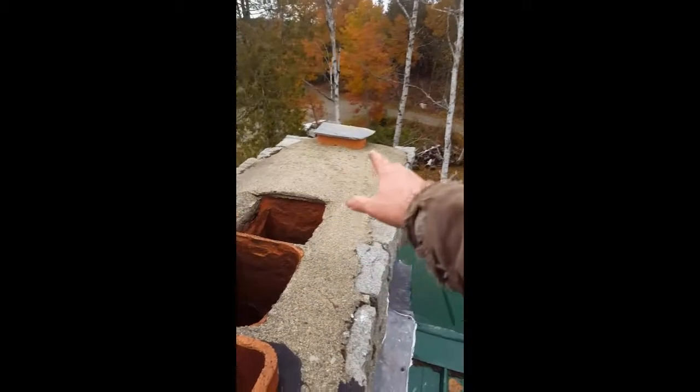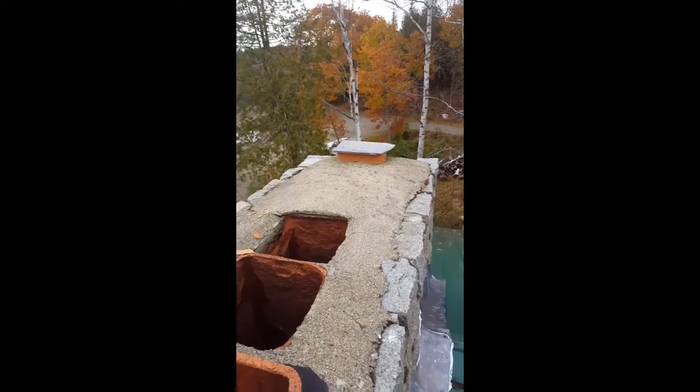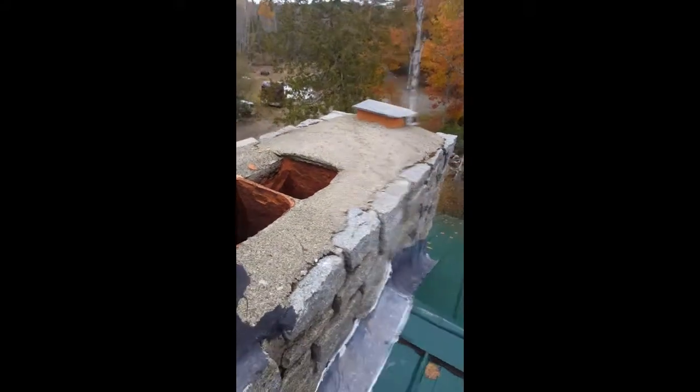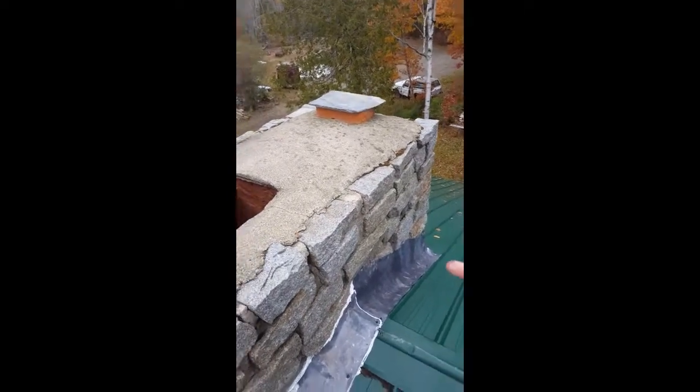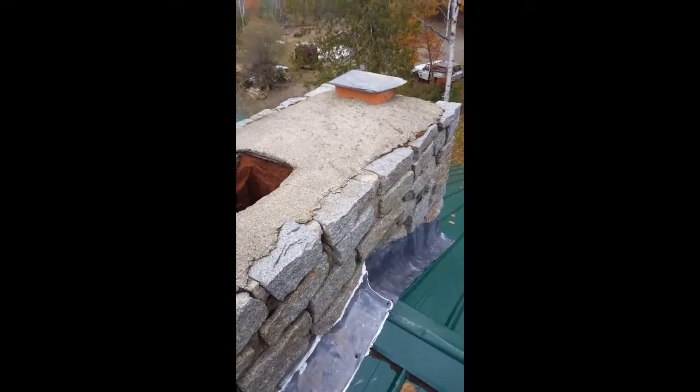I always recommend getting some type of cap over these. If it's an in-use flue there's going to be heat coming out anyway because that's where your exhaust vents. But in a situation like this with several flues, we've already capped one of them off temporarily and filled it with insulation — that way from the top of the stones down to the roof deck that whole cylinder is now filled with insulation, so there's no ability for the stones to absorb the cold and for that cold air to sink down into the house.